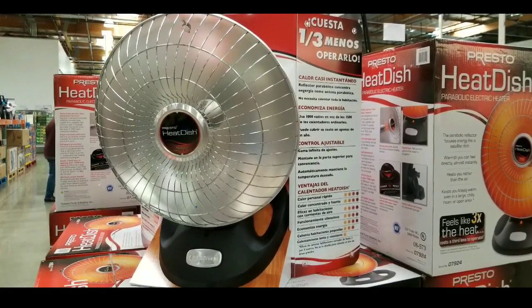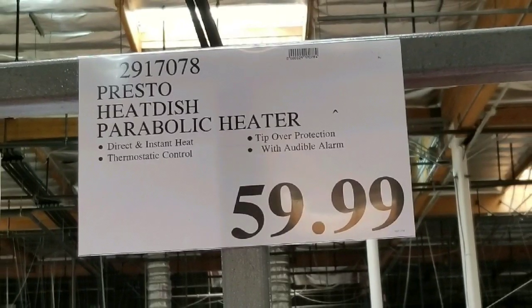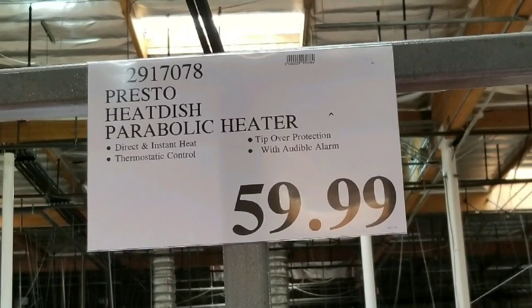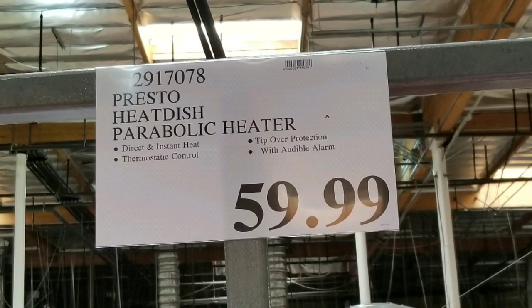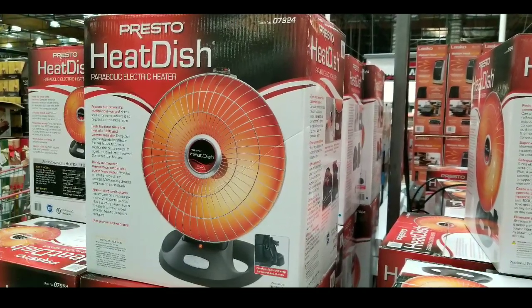Hey guys, they are selling heaters at Costco again. I saw that they had the Presto heat dish on sale for $59. This is pretty awesome because this normally sells for $100 online — I'll leave the link below if you're interested.